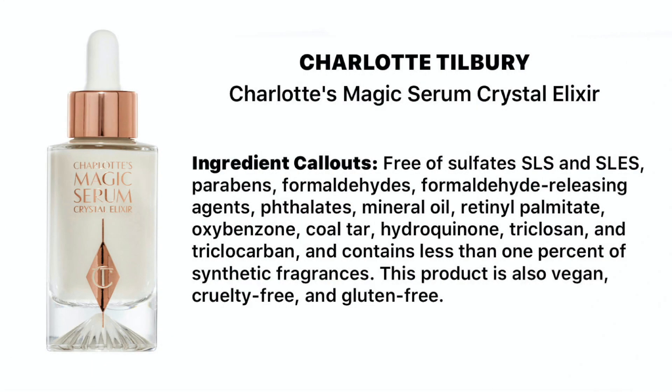It also contains niacinamide, which is really good at smoothing your skin — it minimizes the appearance of pores and improves visible skin texture and tone. The product is free of sulfates and SLS. I really feel like this is everything we're looking for when we have skin over 40, or even over 30 — girls are starting to see fine lines in their 30s too. It's saying it's stronger than hyaluronic acid, and if this can do four times that, sign me up.